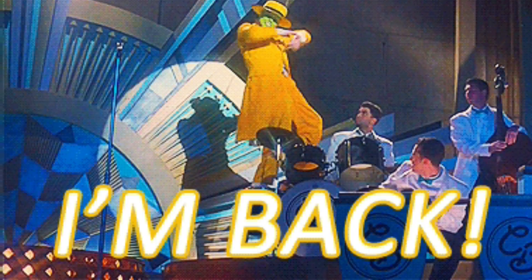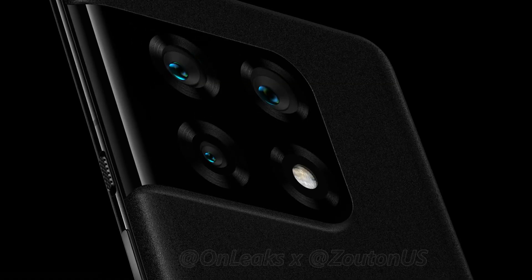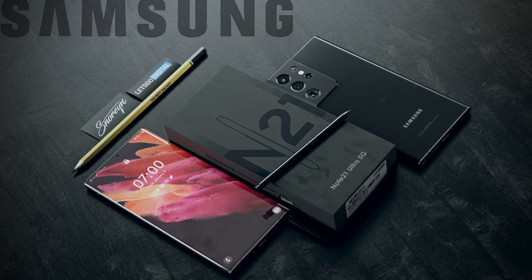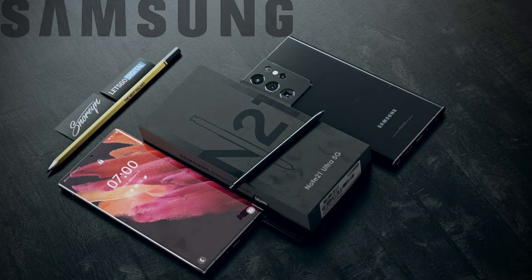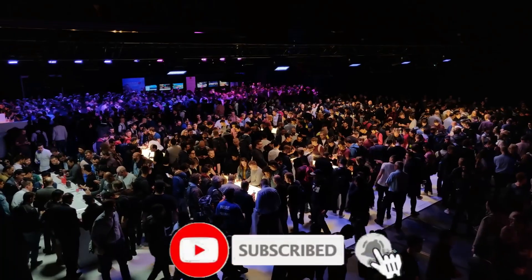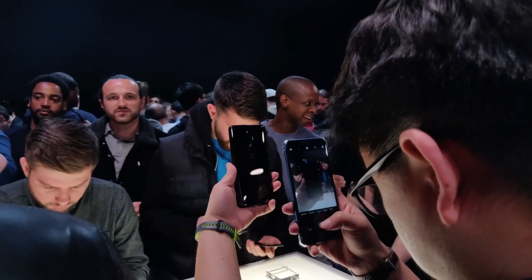Hey guys, I am back with some exciting news. Here is the first look at the OnePlus 10 Pro. Following Samsung's decision to discontinue the Note series this year in favor of foldable phones, OnePlus has done something similar to their T-series phones by announcing that it will not be released this year.